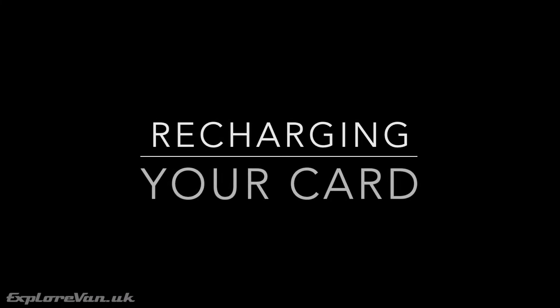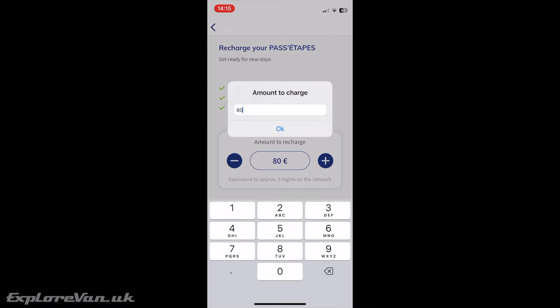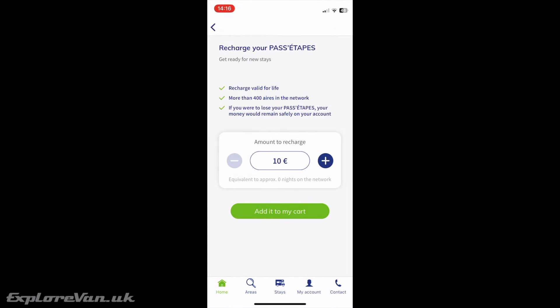Once you've got your card, this is how you pay for your stay. Either using the machine at the site, the website, or the app, you can put credit on the card to cover your stay. We just put enough credit on to cover our stays before we swiped out so we didn't end up with too much credit.